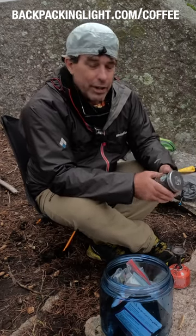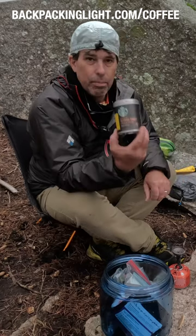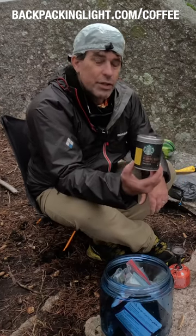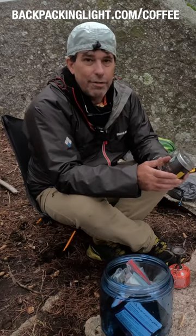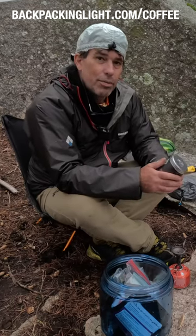But for those of you who are Via fans, you might check out the new bulk packs of Starbucks instant coffee. It's a little bit different than Via — it's still a freeze-dried, fine-ground Starbucks roast.